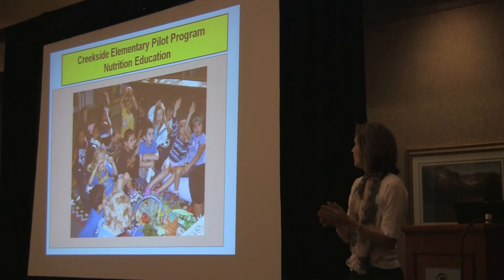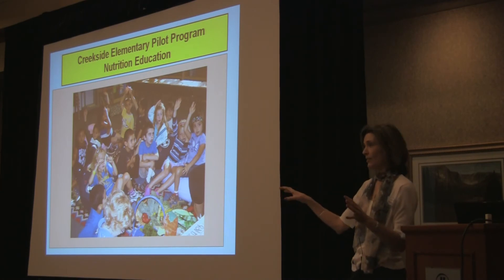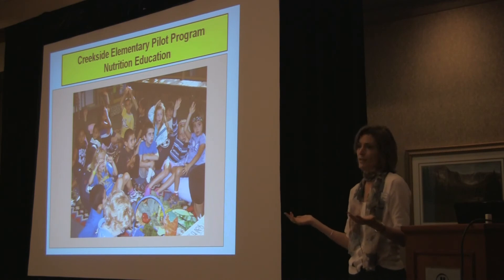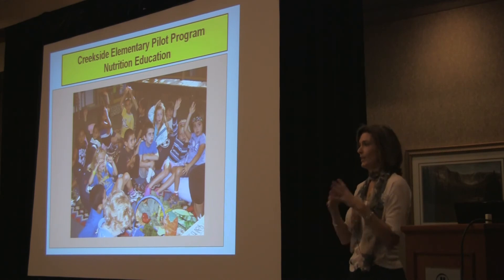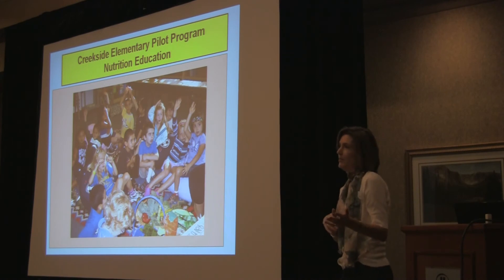For example, if I was teaching something about fiber, the person who is cooking in the cafeteria with the kids is making something like bran muffins — something that has fiber in it. So the kids learn about it, walk down the hall, and then eat what they've just learned about in the last 15 minutes. It works really well.